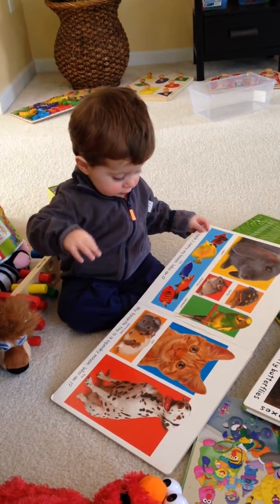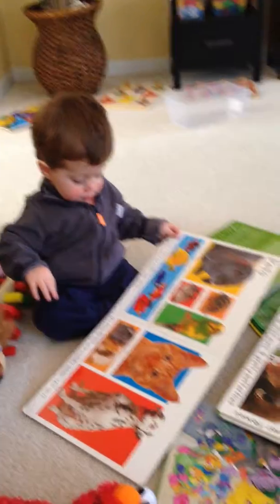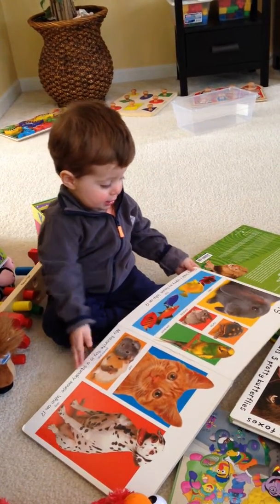Where are the fish? Yeah, the fish like to swim in the water, huh? Where's Lila? Lila, she's a chinchilla.